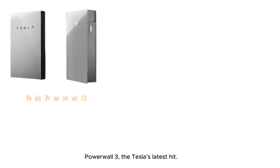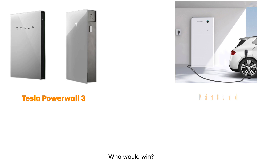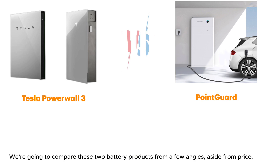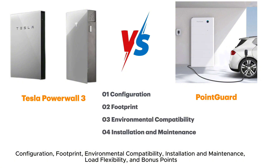Powerwall 3, Tesla's latest hit, and Point Guard, a new challenger in the market. Who would win? We're going to compare these two battery products from a few angles aside from price: configuration, footprint, environmental compatibility, installation and maintenance, load flexibility, and bonus points.